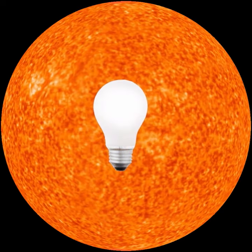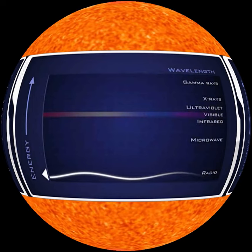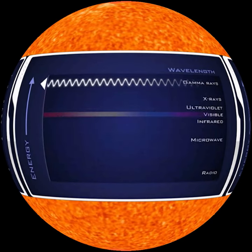Radiation is energy emitted by an object, like light from a lightbulb. Radiation happens at different wavelengths. The hotter the object is, the more energy it radiates at shorter wavelengths, from longest radio waves to shortest highest energy gamma rays.